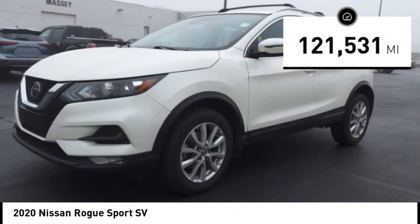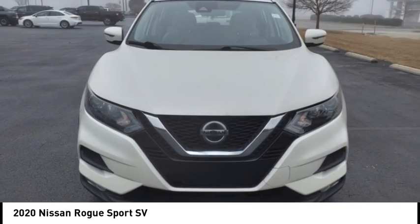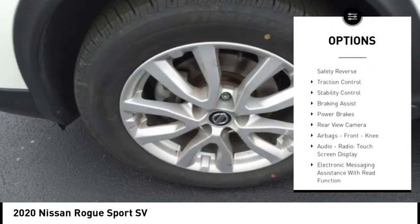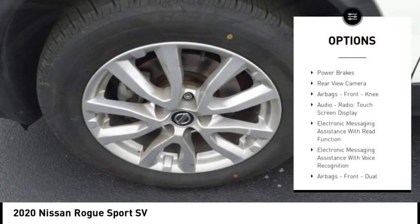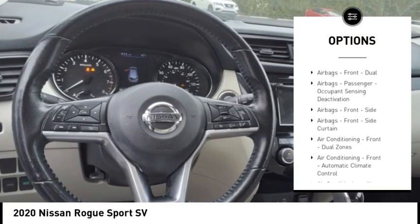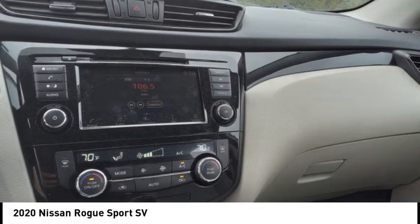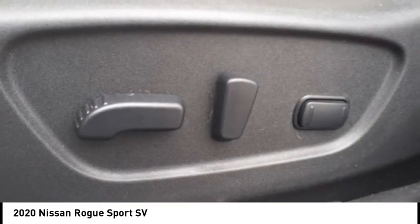This vehicle has less than 125,000 miles. Here are some of this vehicle's great options: power windows with safety reverse, traction control, stability control, braking assist, power brakes, rearview camera, airbags, front knee airbags, audio radio, touchscreen display, and electronic messaging assistance.